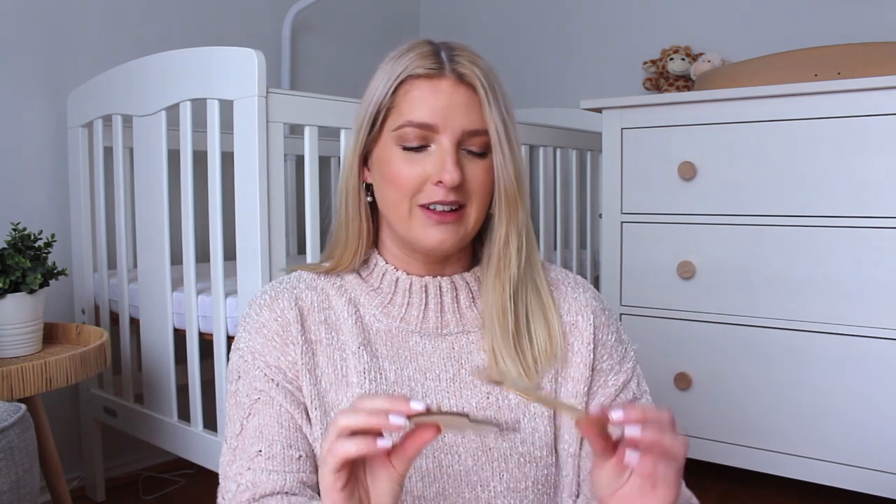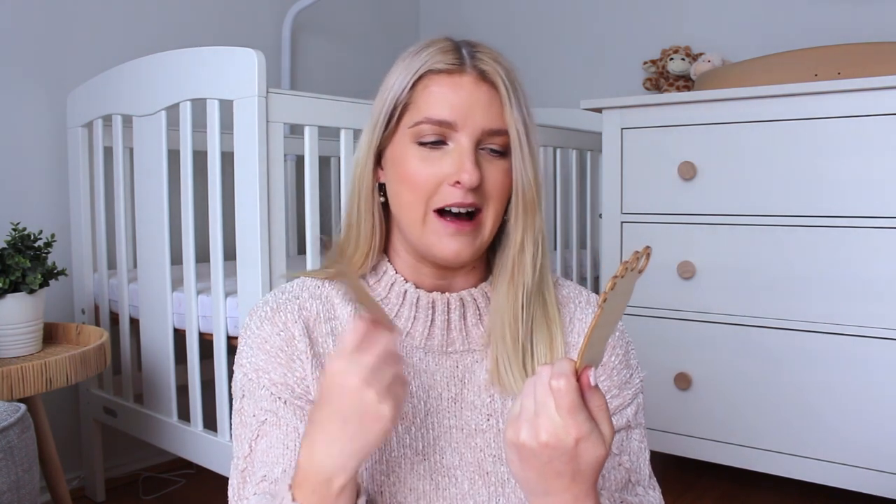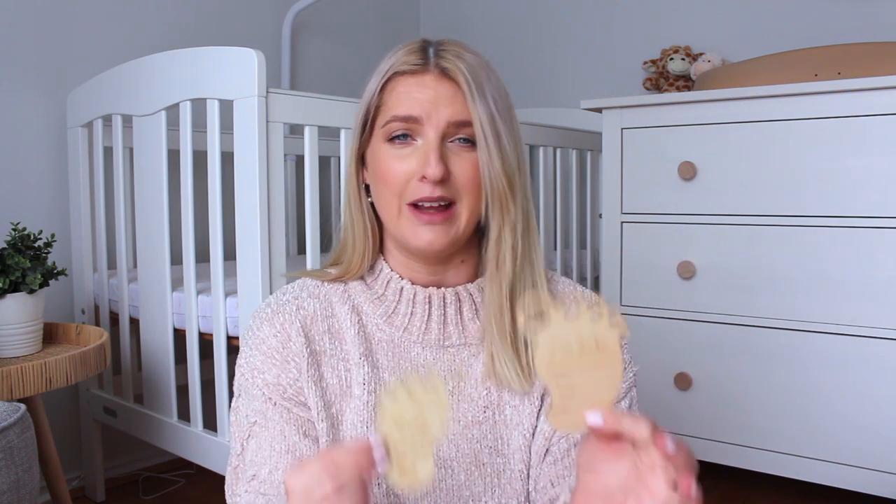I've also packed a couple of dummies. I know it's a bit controversial to give your baby a dummy straight away, but I'd rather have them there just in case — we have no idea what we're getting in for. We've also got these little plaques that say 'Hello World' with the name, date, height and weight. I thought that would be super cute for an arrival picture or announcement.